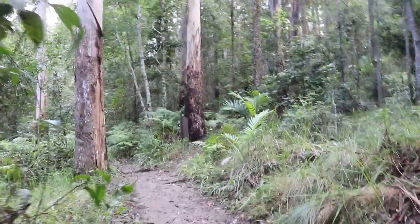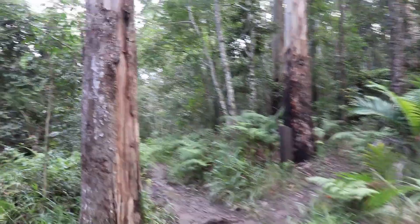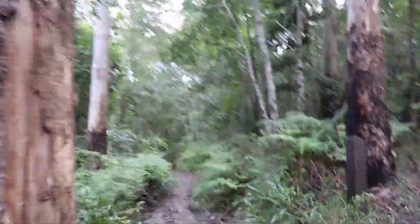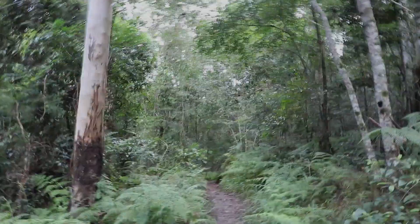So what we'll do next guys is we'll put you back on when we reach the falls. It's about a 1.5km walk, so we'll put you back on when we get there.